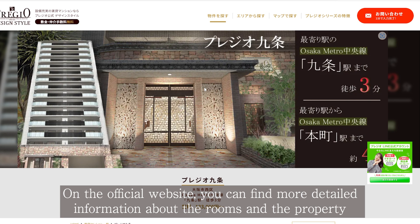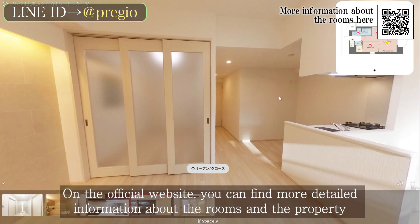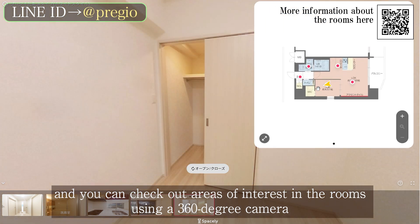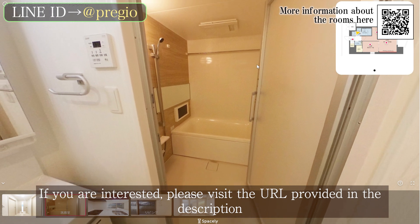On the official website, you can find more detailed information about the rooms and the property, and you can check out areas of interest in the rooms using a 360-degree camera. If you are interested, please visit the URL provided in the description.